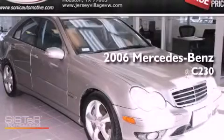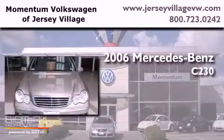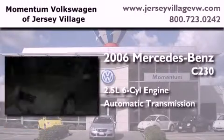This is a certified pre-owned 2006 Mercedes-Benz C230. It has a 2.5-liter six-cylinder engine and an automatic transmission.